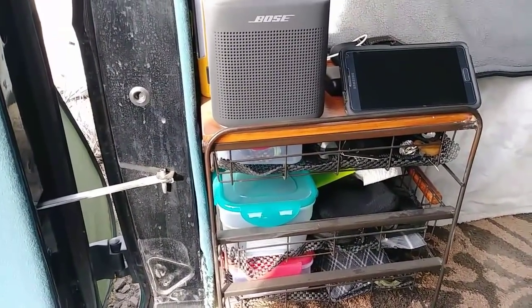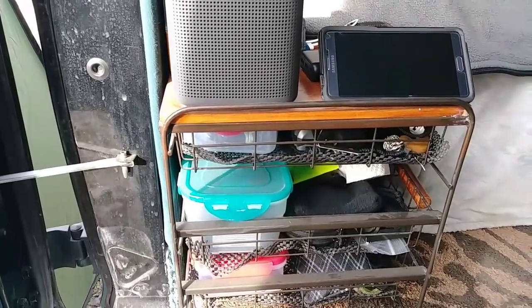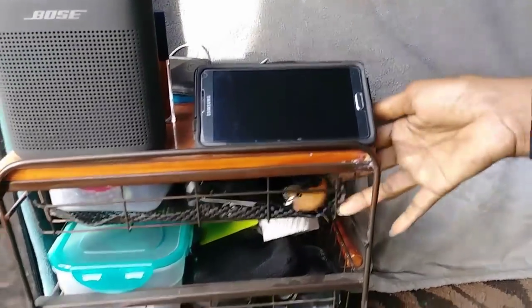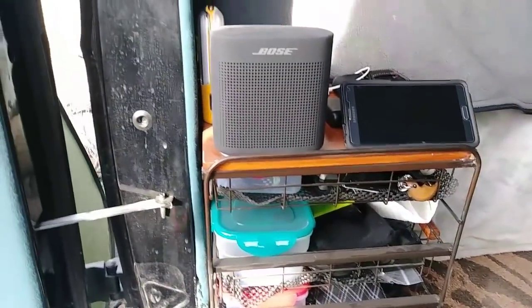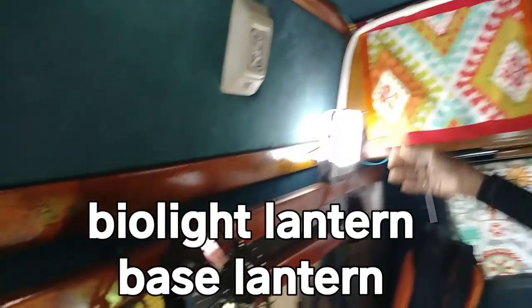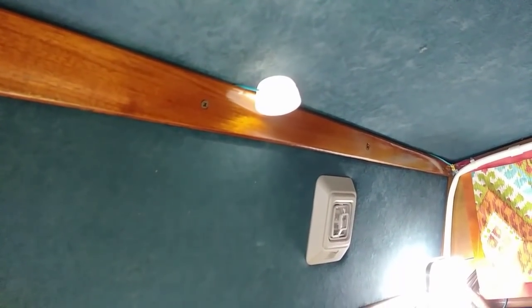Her original spice rack repurposed as a small bedside table with drawers for storage. Her lighting system is a BioLite base lantern — small lights chain into the sides and are controlled by a button, allowing dimming and on/off control. She has two chains of four lights, four on each side of the van.